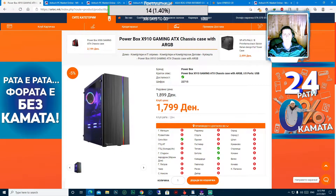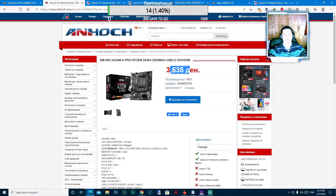Второ на нашата листа е самата матична плоча - се работи за MSI A320M A Pro, Ryzen DDR4-3200MHz, USB 3.2, DVI, HDMI. Оваа матична плоча е достапна во Анхоч и се продава по цена од 3635 денари, односно околу 59 евра.